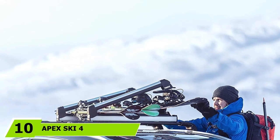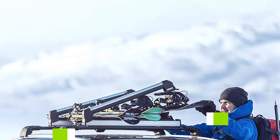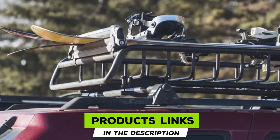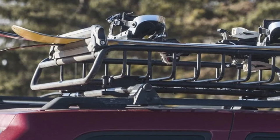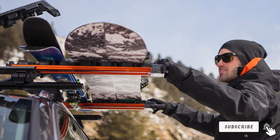Finally, at number ten we have the Apex Ski 4, which allows you to transport four pairs of skis or two boards without spending a fortune. It has a simpler, less durable construction than higher-end models, but overall it does the job. Its universal mounting system lets you attach it to most roof crossbars, and you can purchase compatible crossbars from the same brand if needed. That's all for today — we upload outdoor product review videos every day, so subscribe and hit the bell icon for notifications.